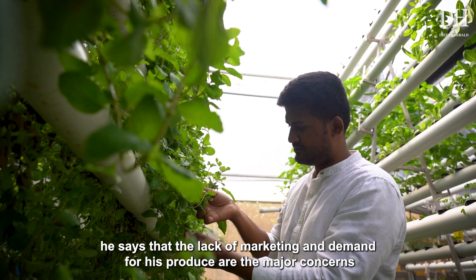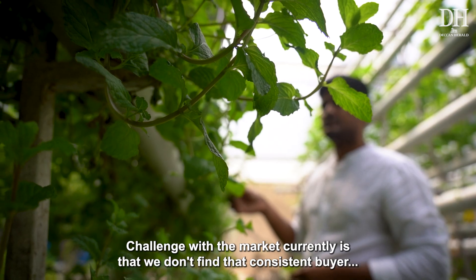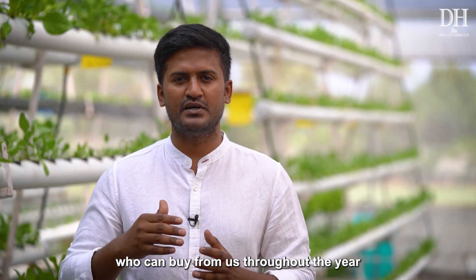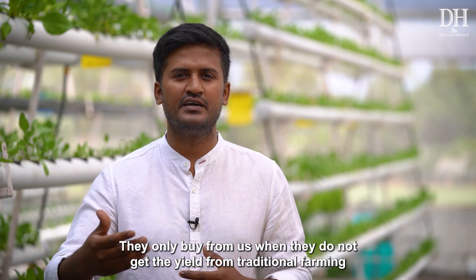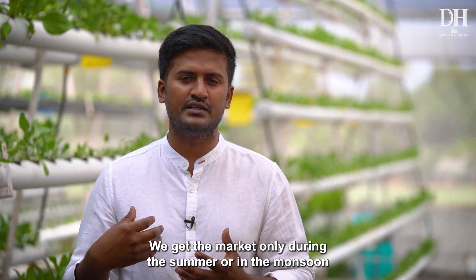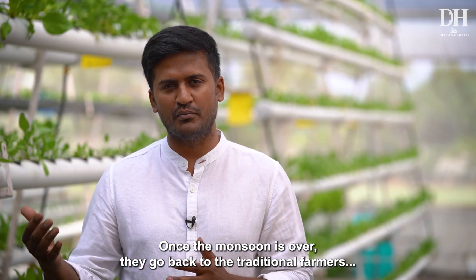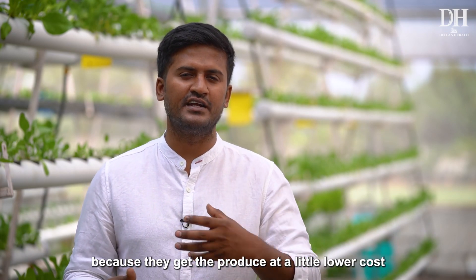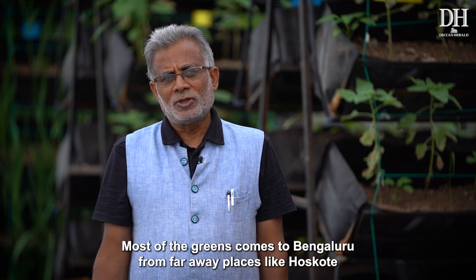Even though Bharat is happy with his farm, he says that lack of consistent marketing and demand are major concerns. The challenge is that we don't find a consistent buyer who can buy from us throughout the year. They only buy from us when they don't get yield from traditional farming, so we get the market mainly during summer or monsoon. Once the monsoon ends, they go back to traditional farmers because of lower cost.